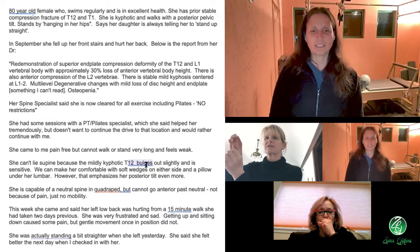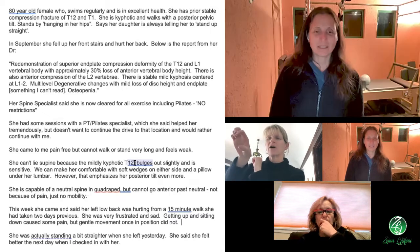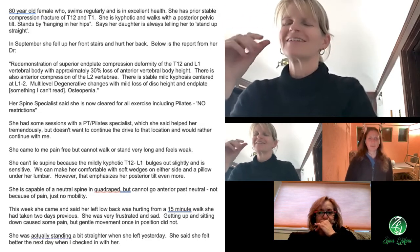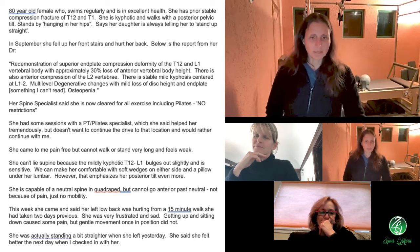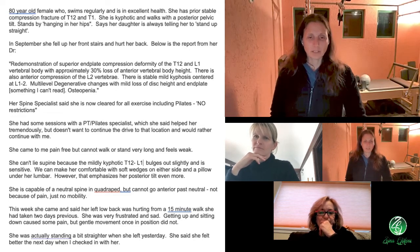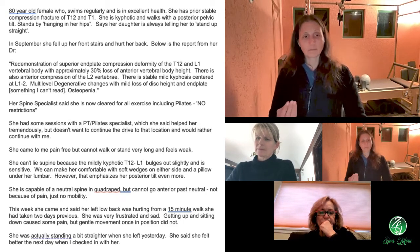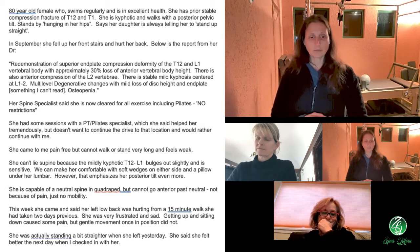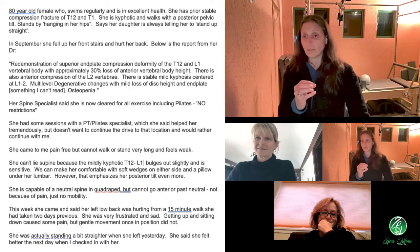The T12/L1 — the wedge one — is sensitive where it comes back in contact with the surface. So that feels uncomfortable because it bulges and is sensitive. We can make her comfortable with soft wedges on either side and a pillow under her lumbar spine. However, that emphasizes her posterior tilt even more. She's capable of neutral spine in quadruped, but can't go past neutral — not because of pain, just no mobility. Now we know why: it's structurally that way.